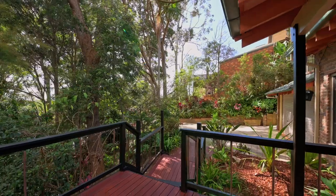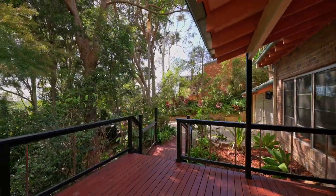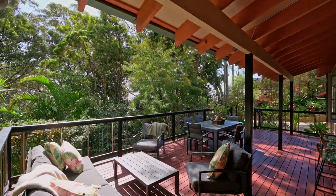Step onto the timber walkway that leads you to the expansive deck, a perfect space for entertaining and enjoying the outdoors.